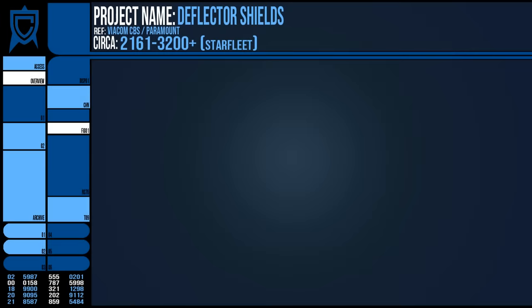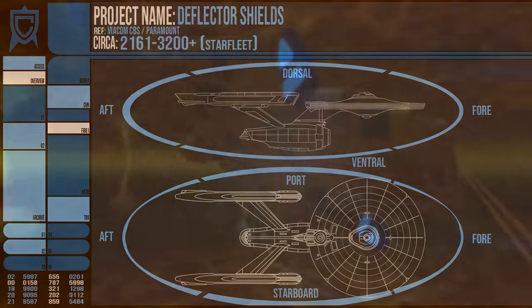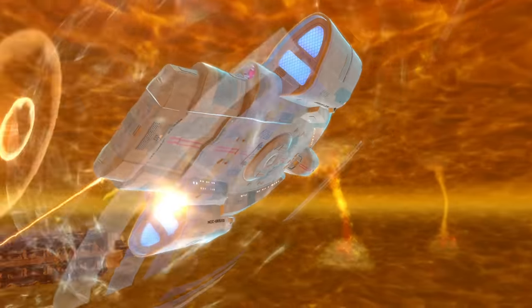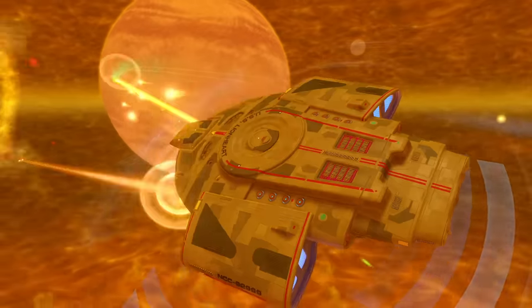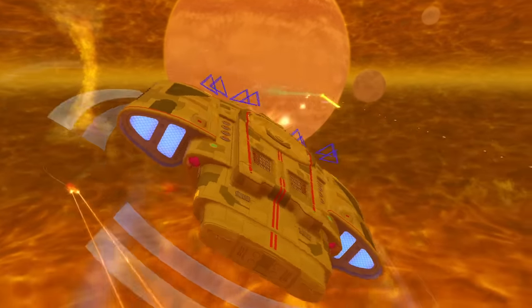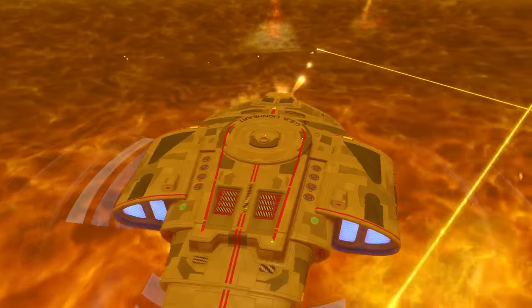The shield grid was separated into multiple areas of protection: forward, aft, port, starboard, dorsal, and ventral — a common but not the only array layout. Power and integrity could be depleted from one section and reinforced to another. Overall, there was a limited amount of power available that, while rechargeable, would be depleted when constant duress was applied.